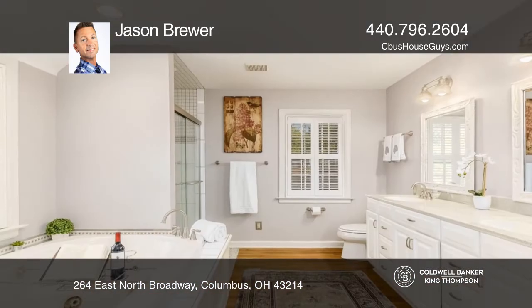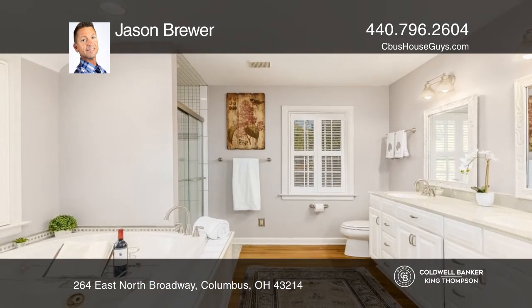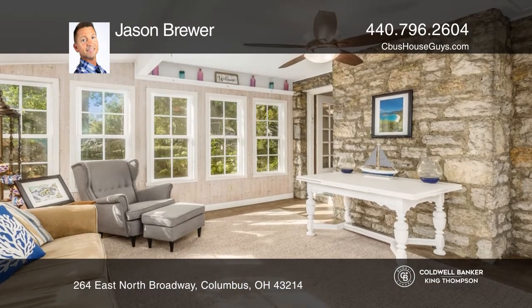Enjoy the updated baths with tiled showers and jetted tub. Outside, enjoy the large private wooded yard and two-car garage.